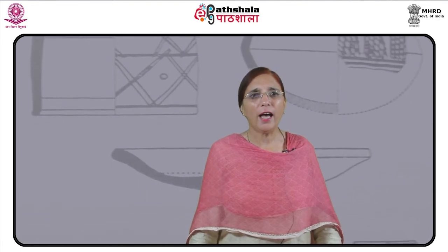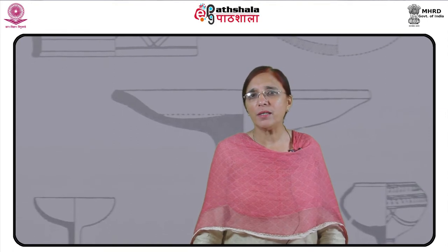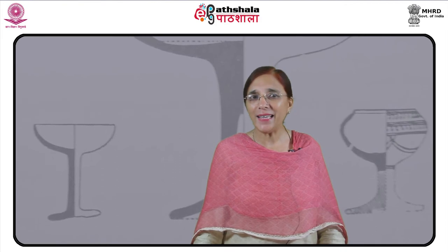The Jorwe ware is orange or red having geometrical designs in black colour. The pottery is well baked. The ochre-coloured pottery was first discovered in western Uttar Pradesh. It is ill-fired and is mostly wheel-made. It is thick and of red colour with black designs.